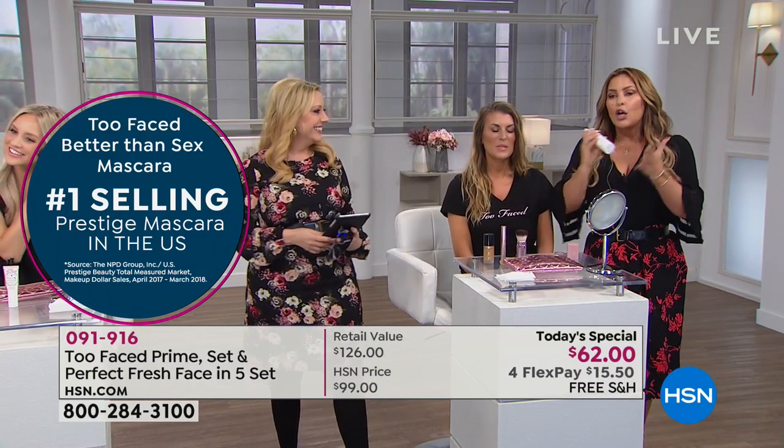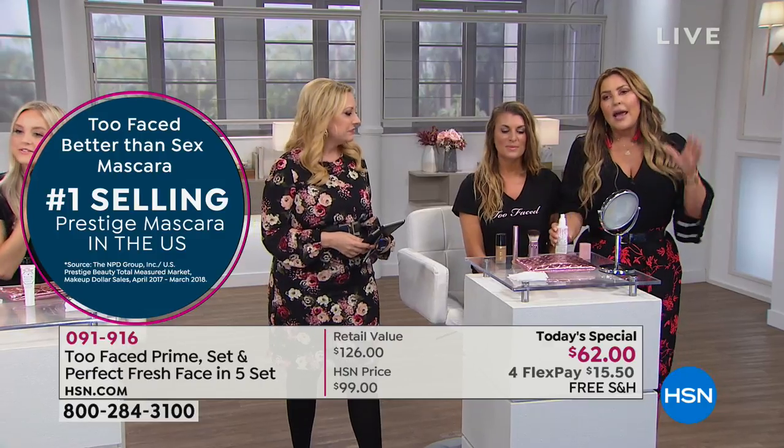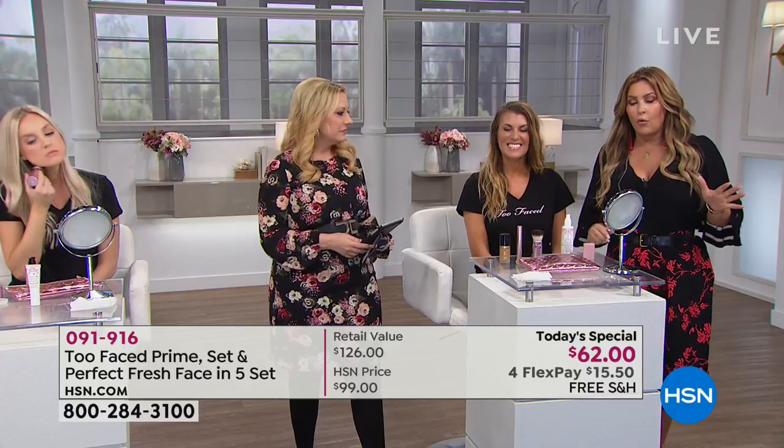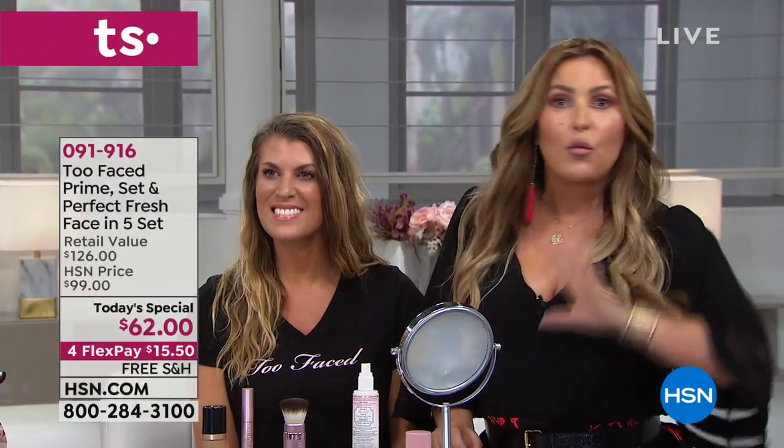When you're putting this on, it has coconut water — it smells amazing. It is going to moisturize your skin, it's going to rev you up again, it's going to freshen up any makeup that you put on in the morning, but it's also going to set your makeup. So all day long, you don't have to worry about a thing. You're going to have it locked in and it's still going to moisturize. It feels amazing.